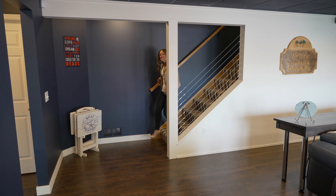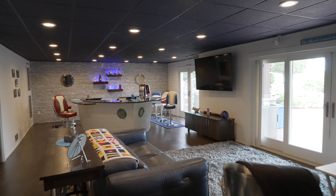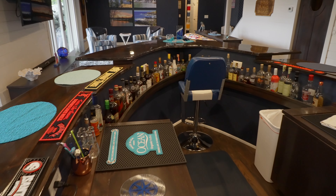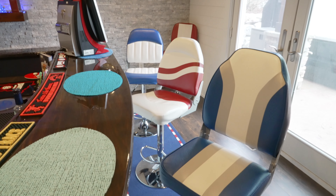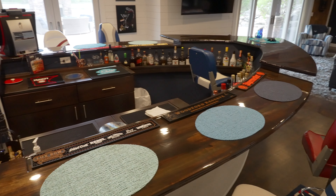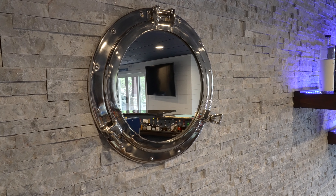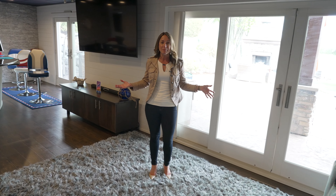This is the showstopper right here in this lower level. I absolutely love this custom bar — can you believe this? It is a boat. The homeowners are going to leave these custom-built chairs as well; they look like boat cushions. Look at how much room there is for you and your guests and your family. There are even a couple of beverage refrigerators, and they're going to be leaving these adorable portholes on the wall. This is a great family room, a great space to entertain.